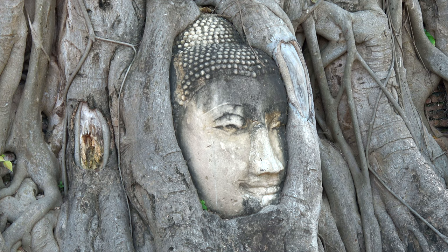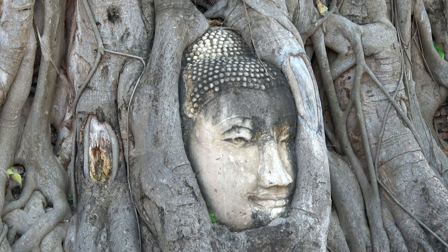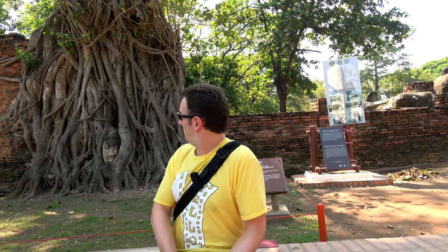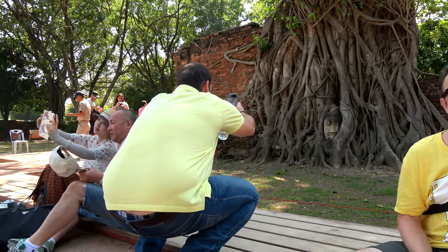One of the coolest relics in Ayutthaya is at the Wat Pra Maha Tat Temple. It's got this relic of a sandstone Buddha — the head came off of it, and the tree has grown around the Buddha. To take pictures with it, you're supposed to sit so that you are lower than the Buddha's head. They don't let you take pictures if you're standing; you have to be seated. That's pretty cool to think that that Buddha's head just fell like that to be there.